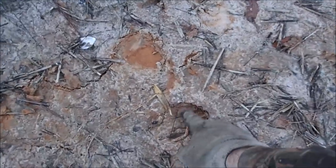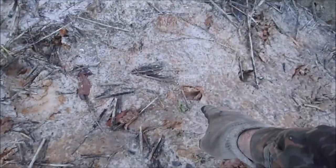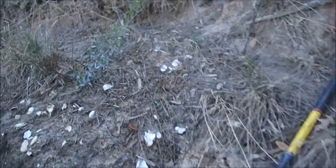I want to show you something here. You can see these old raccoon tracks and some little deer tracks. But up here on the bank, I've just started detecting. I haven't heard anything good yet, but look at all these oyster shells.